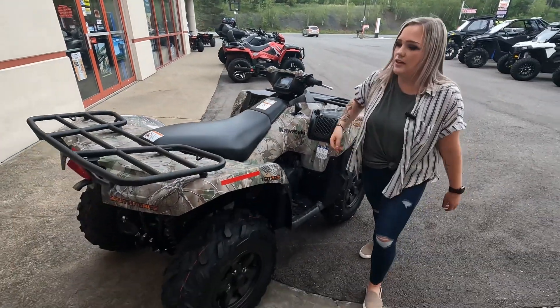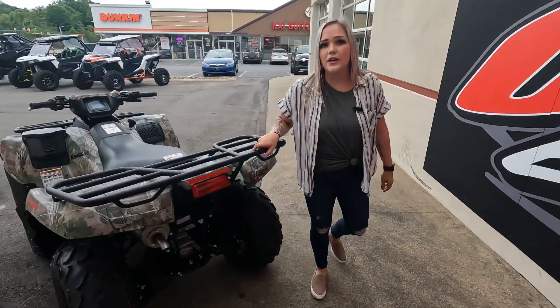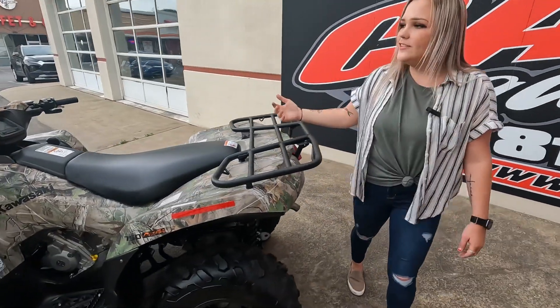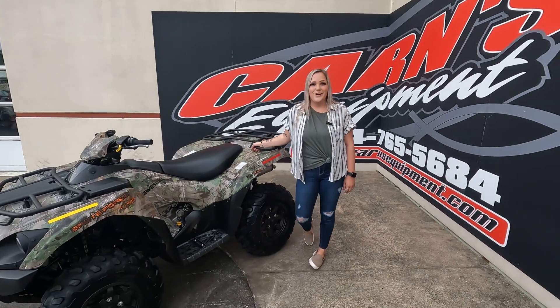This is just an awesome machine. On the back here it does have a back rack extender. Now you can always attach storage boxes on here, whatever you please. It's just an awesome unit to have around the house. So come down to Crimes Come In, talk to our sales team or give us a call and take this unit home.